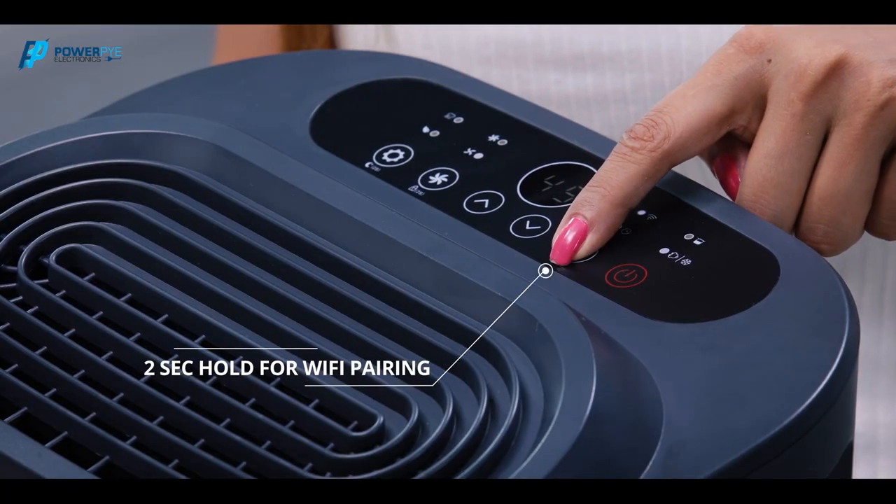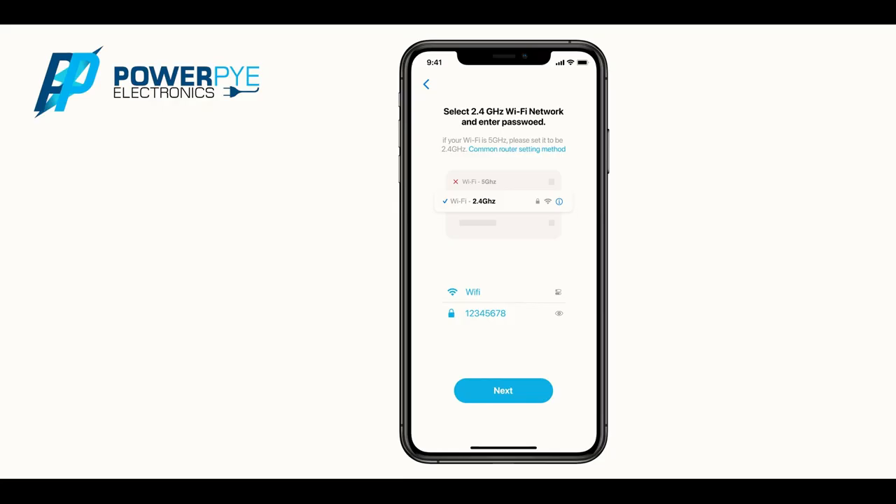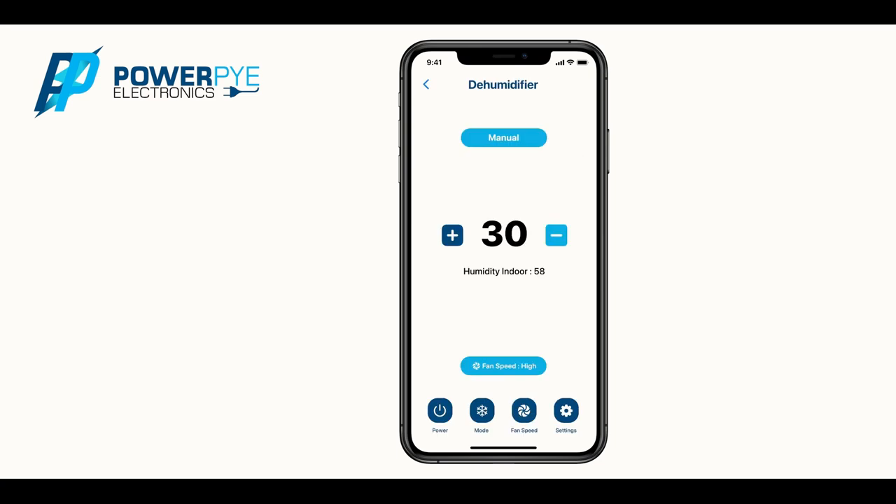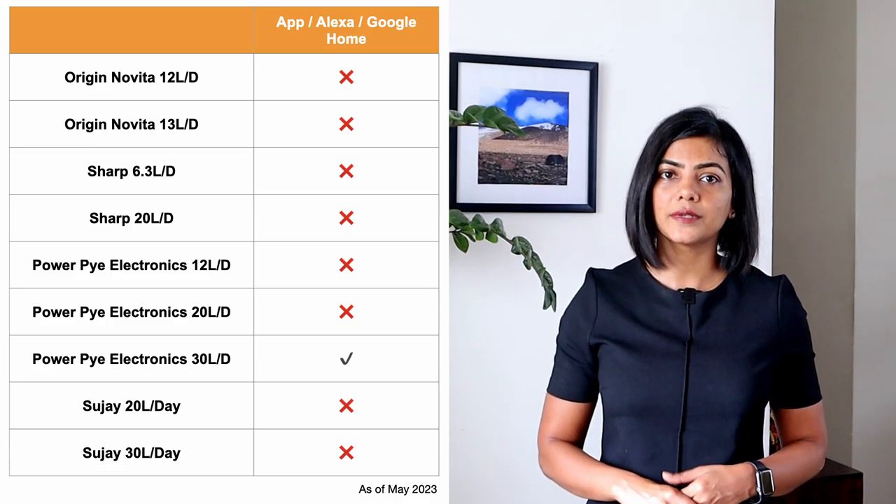The largest model of PowerPi Electronics dehumidifier supports adjusting the humidity levels and controlling the dehumidifier using an app, Alexa, or Google Home. None of the other models compared have this option.